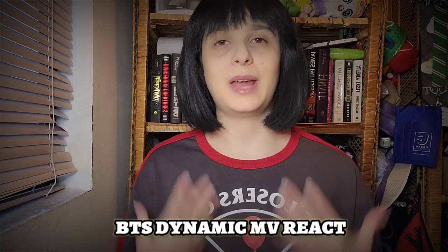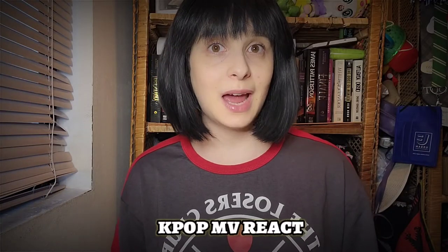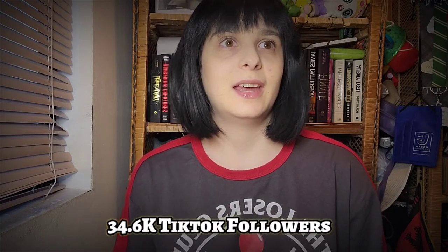BTS has a new music video coming out as well as a song called Dynamite. When that music video drops, I'm going to be doing a react video right when it comes out — I'm going to stay up so late but it's totally worth it. I also want to do more K-pop music video reacts this month, including Jesse and 80s. I haven't been keeping up with a lot of music videos — I mostly know the music from Spotify — so I'm excited to actually react to them.